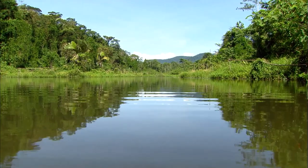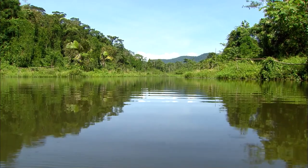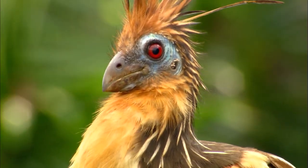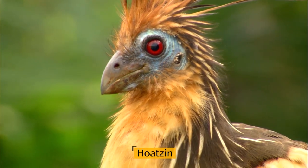This is the upper region of the Amazon River. A descendant of dinosaurs inhabits this dense jungle. It is a bird called the hoatzin and has deep maroon eyes.